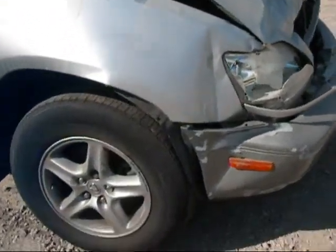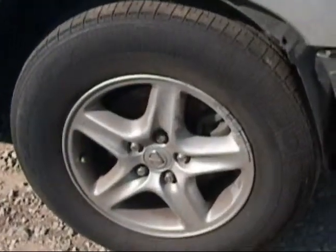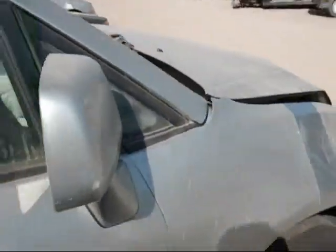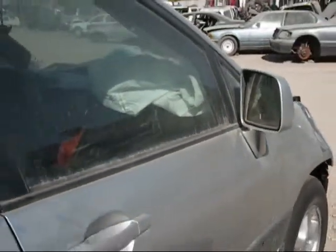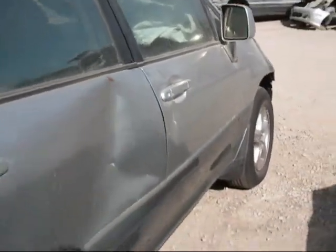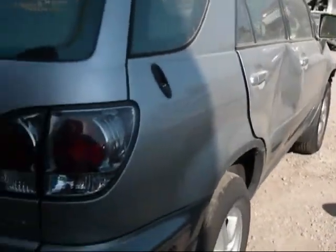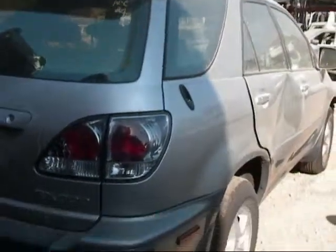The hood is no good. We have all four wheels. This fender is no good. The passenger front door looks okay, but the rear looks like it was hit in the accident, so it's no good. The quarter panel looks to be good.